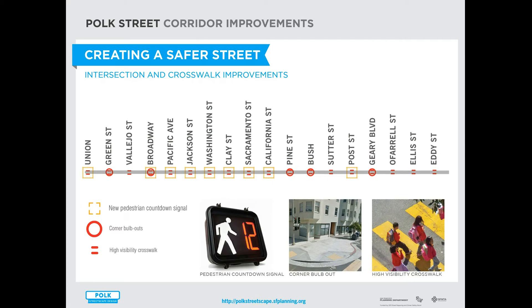A major focus of the project is on safety. All intersections will be upgraded to have high visibility continental crosswalks, and we'll ensure that all signalized intersections have pedestrian countdown signals — nine intersections on Polk Street don't currently have them. We'll also be adding corner bulb outs at several locations to shorten the crossing distance, especially across wide east-west arterials like Bush, Pine, Broadway, and Geary, where we see a lot of people getting hit by cars.